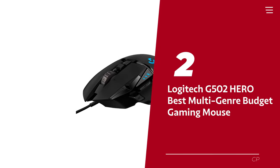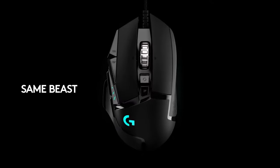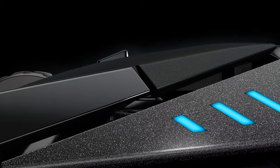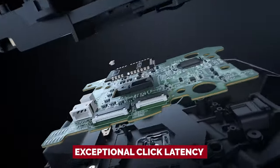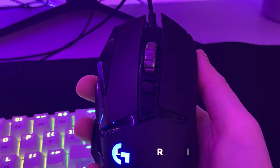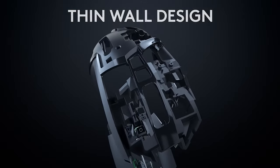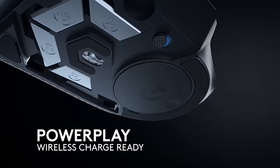Number 2: Logitech G502 Hero — our pick for best multi-genre budget gaming mouse. We're excited to introduce you to the Logitech G502 Hero, the ultimate budget gaming mouse that will make all your gaming dreams come true. We're talking about a mouse that's not only comfortable for those marathon gaming sessions, but also powerful enough to keep up with even the toughest of opponents. With its exceptional click latency and 12 programmable buttons, you'll be sure to come out on top every time. Plus, the custom lighting and adjustable sensor settings will make you feel like a true pro gamer. We'll admit this mouse might not be the best choice for those lightning-fast FPS games, but if you're into a wider variety of games, the Logitech G502 Hero is the mouse for you.